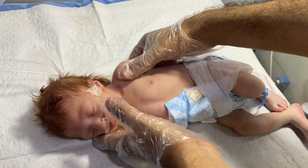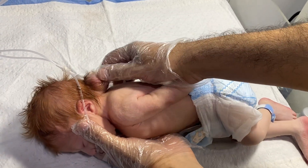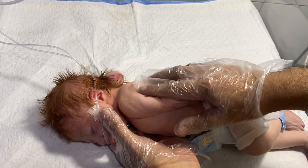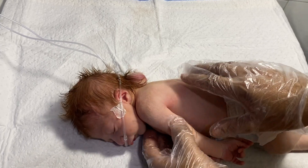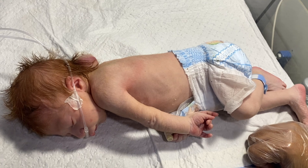I am going to share with you this lateral view of this encephalocele for educational purposes, because it is a very rare condition.